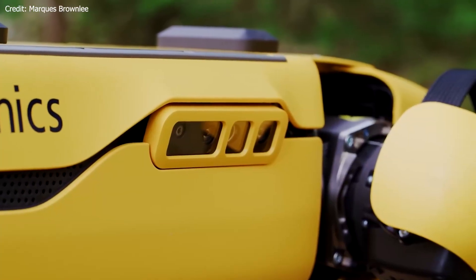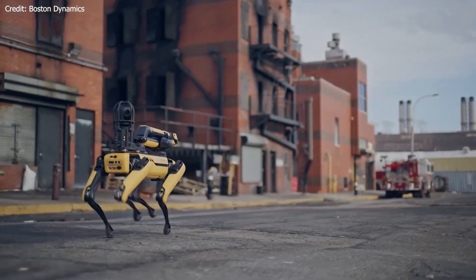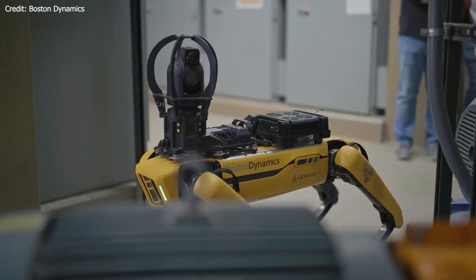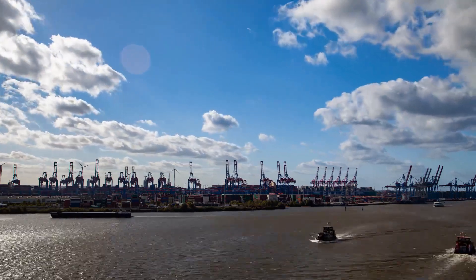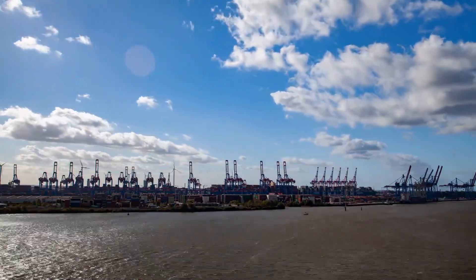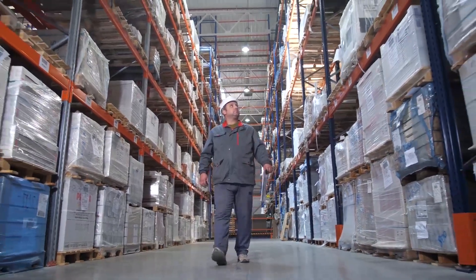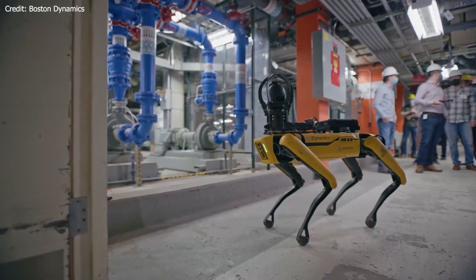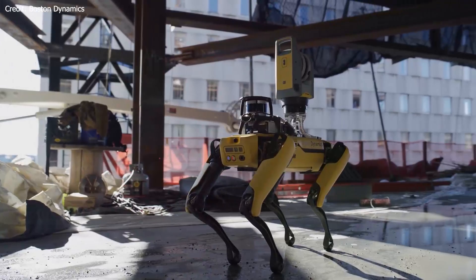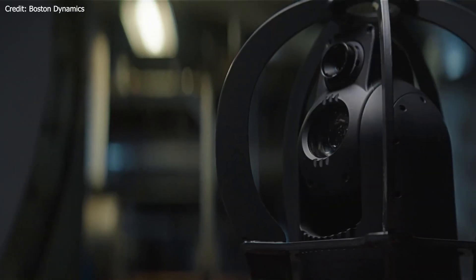Stretch can work up to 16 hours on a single battery charge, allowing companies to efficiently unload trucks and containers during day and night shifts. Built on a compact, wheeled base, Stretch can easily travel throughout distribution centers. Its vacuum-based gripper at the end of a robotic arm with a long reach is designed to grasp a wide variety of box types. With its small footprint and embedded intelligence, Stretch requires no pre-programming or overhaul of existing warehouse equipment to start working. Using Stretch for the physically challenging task of truck and container unloading means a safer work environment, reducing the risk of work-related injuries due to overexertion.